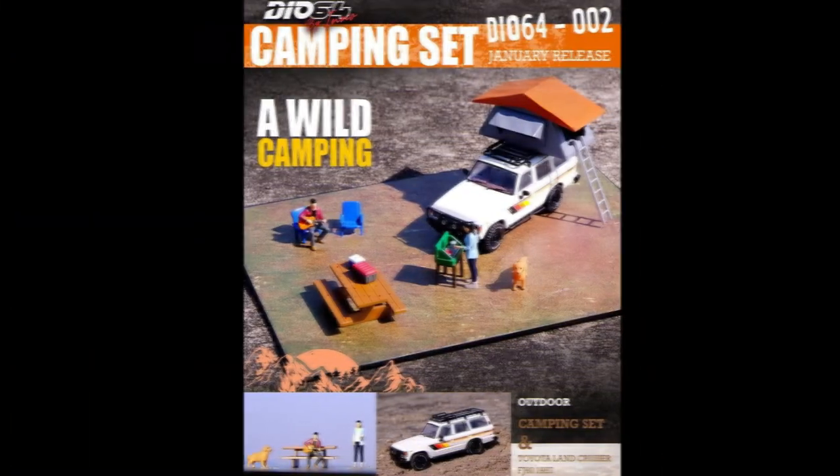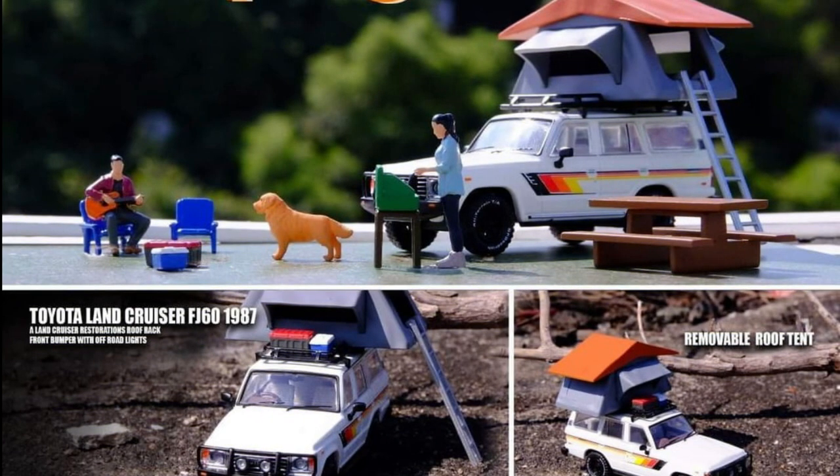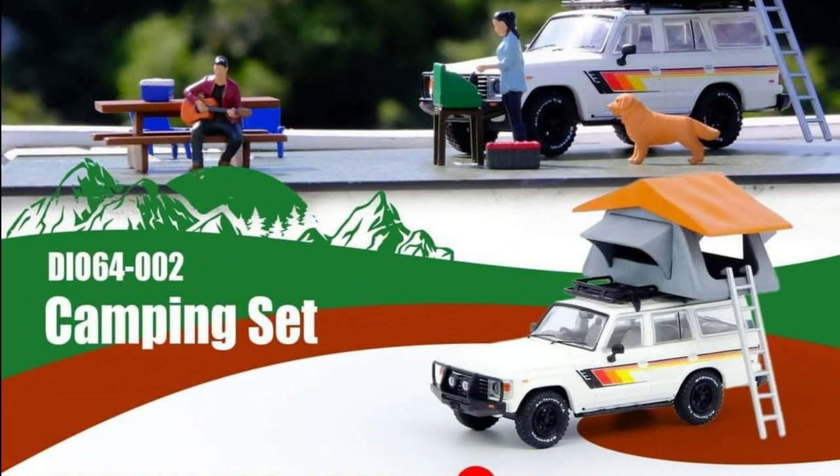Eno 64 has announced the second model in the Dio 64 by Eno series: a Toyota Land Cruiser FJ60 1987 Diorama Car Camping. This model will come with several accessories such as a camping tent, miniature ceiling pieces, figures, a dog, and others. The launch is planned for January 2022.